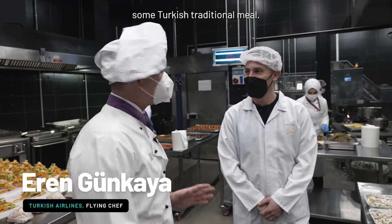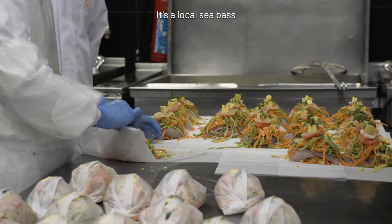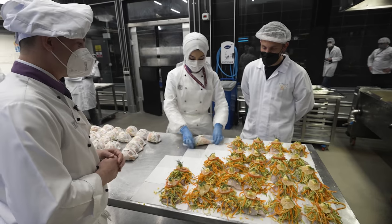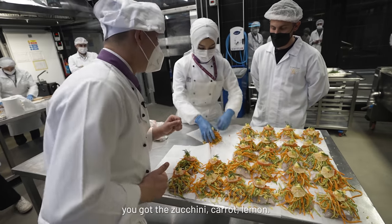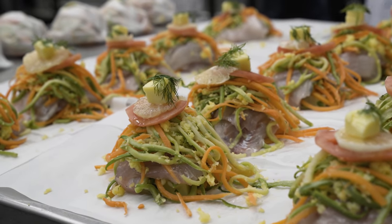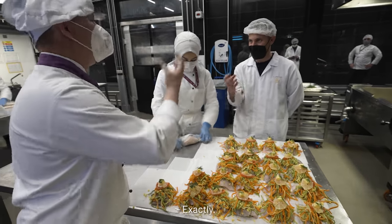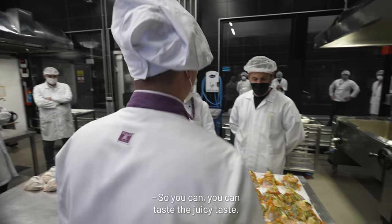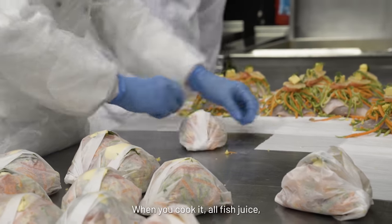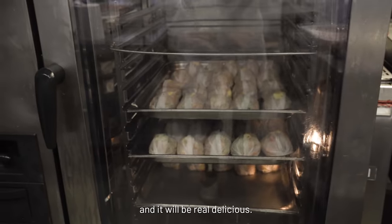Today we will show you some Turkish traditional meals. Over here we have the Seabass Paupiette — it's a local seabass which just came from the agency. Inside you've got the seabass, zucchini, carrot, lemon, and a little piece of butter on top. The butter melts and sinks in to make it juicy. The paupiette is a kind of cooking style — when cooked, all the fish juice and vegetable juice stays inside and it will be really delicious.